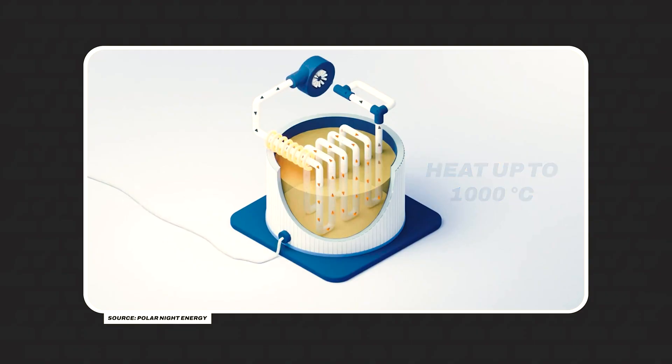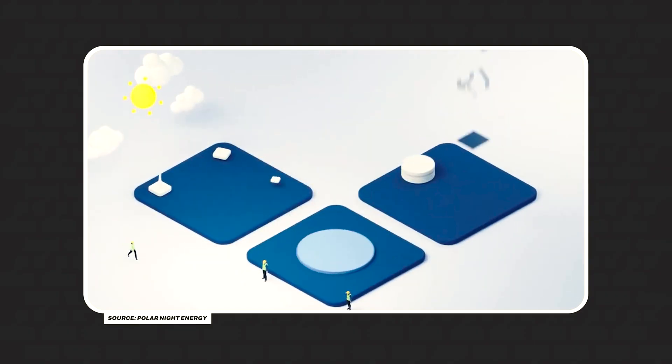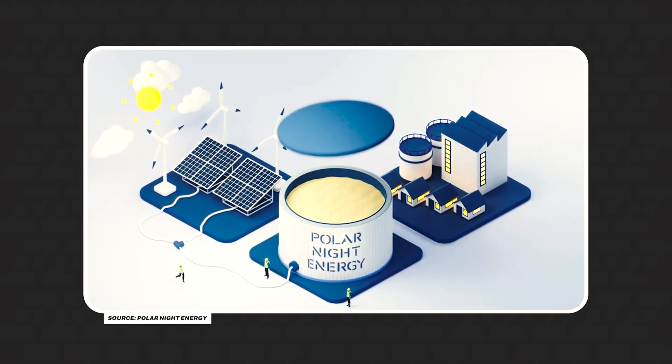Right now, we use the heat only to heat houses. This battery has an AI-driven solution that automatically identifies the most economically viable moment to charge or discharge the sand battery. This brings the district significant savings and revenue, making the sand battery a truly profitable investment.